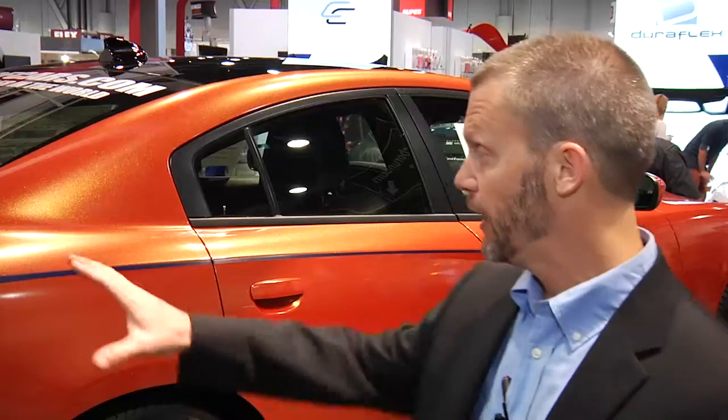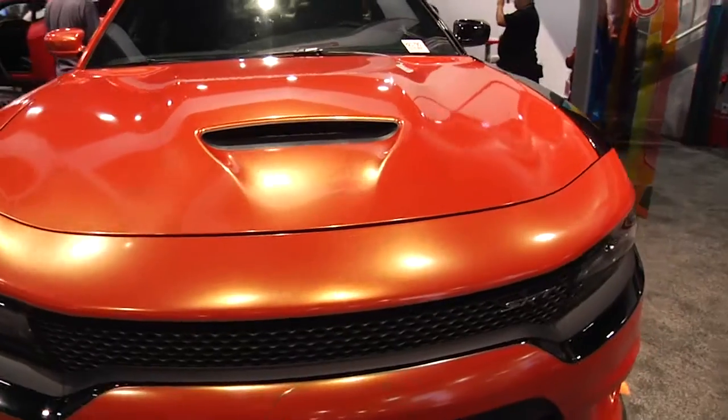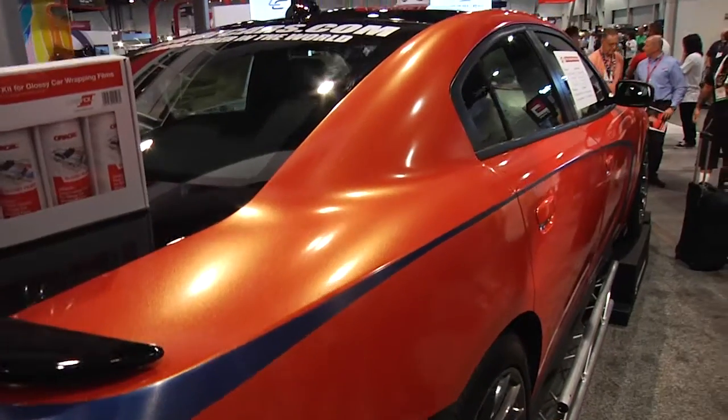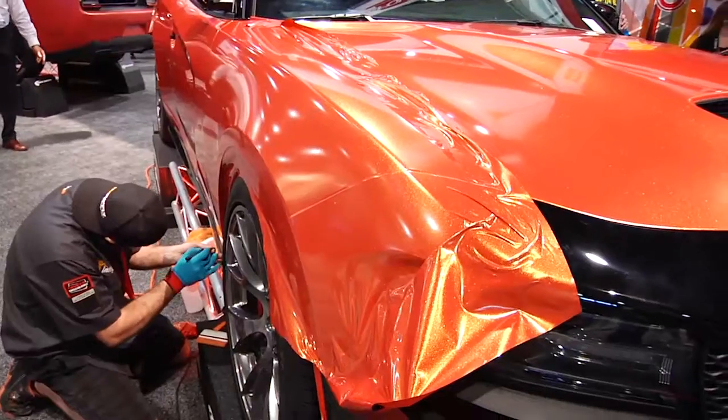We're actually releasing three new colors of our 970RA series. We worked in conjunction with Will Castro to develop these colors. Behind us here we have our 970RA series. It's our Sunset Shift — as you can see, it actually goes from a nice gloss red to a really popping gold at the same time, so it has a really hard shift one way or the other.